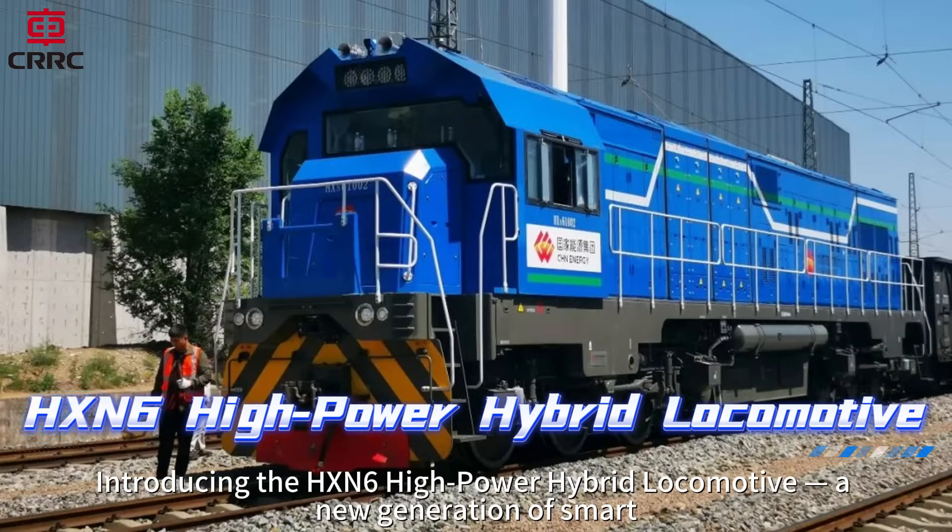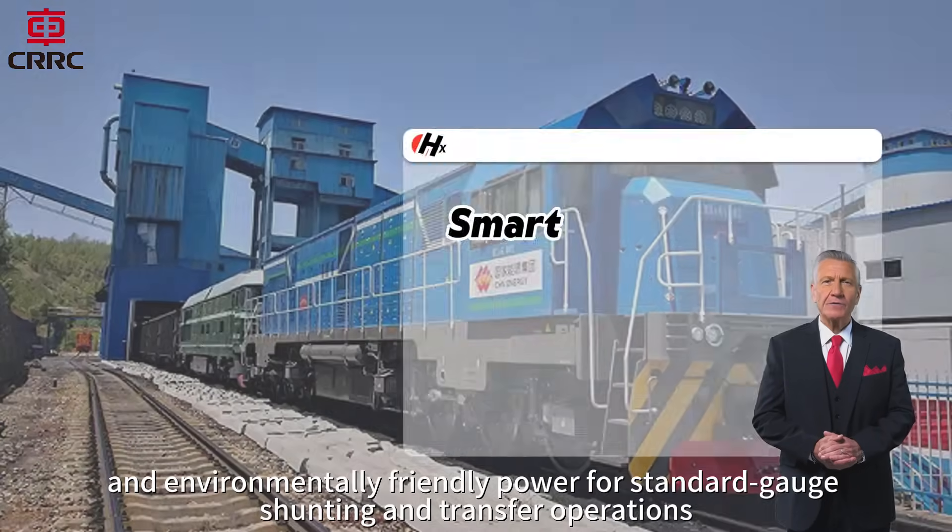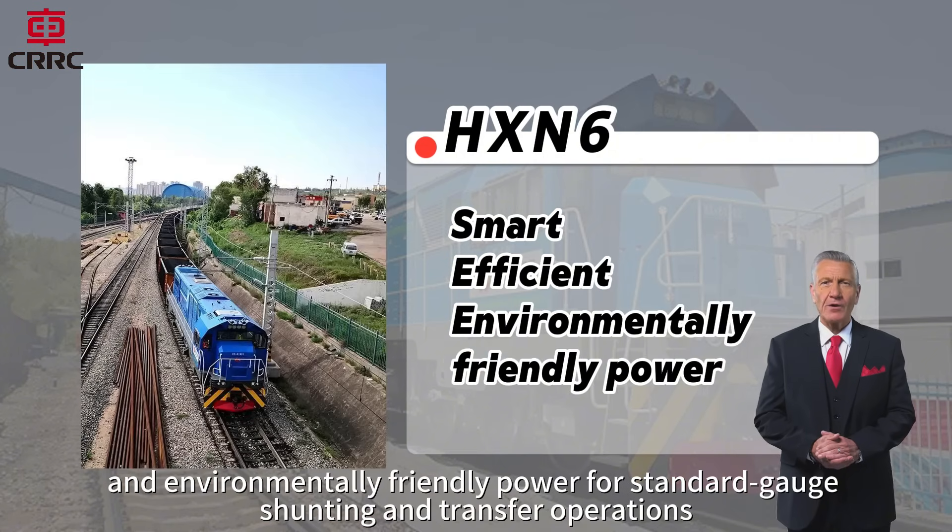Introducing the HX-N6 High Power Hybrid Locomotive — a new generation of smart, efficient, and environmentally friendly power for standard gauge shunting and transfer operations.